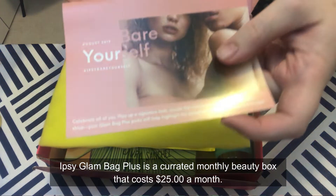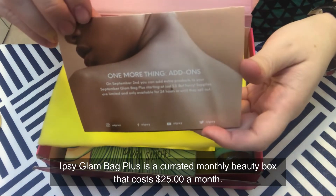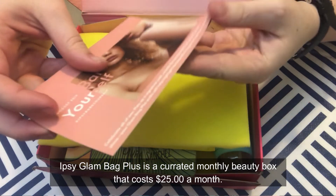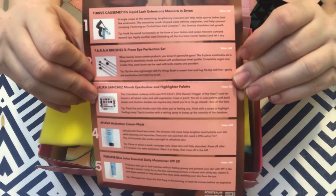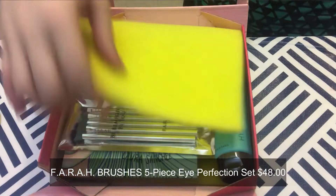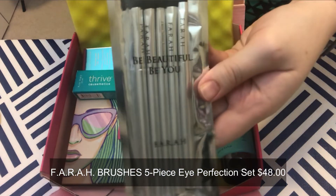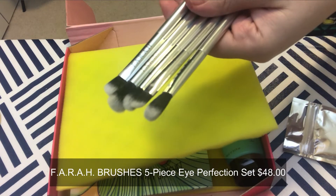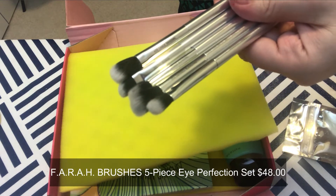The first thing out of the Ipsy box is the card telling you the theme, and inside it shows the products with descriptions. This is the Ipsy Glam Bag Plus — there's no bag but they just call it that. First thing out is the Farah Brushes Five Piece Eye Perfection Set — when beauty lovers create products you know it's going to be good.